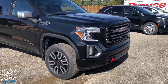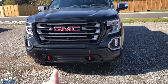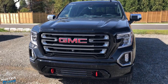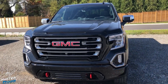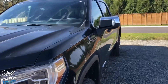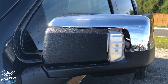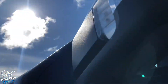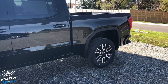On the AT4 you get that fully painted front end, which looks great. You've got red tow hooks down below, new LED headlights, LED daytime driving lights, LED fog lights, and a slightly different mirror with an integrated turn signal. There's also a camera underneath the mirror, which I'll explain shortly.